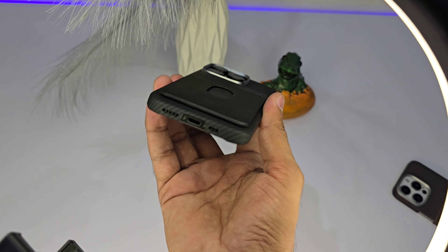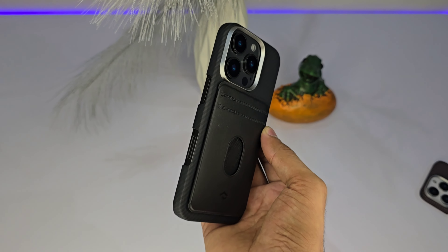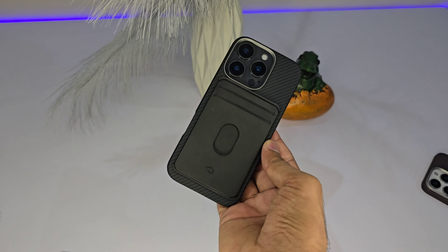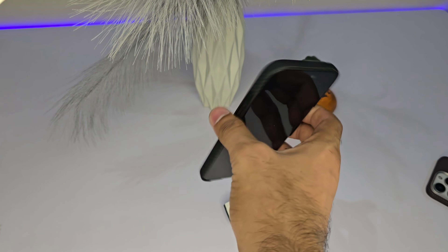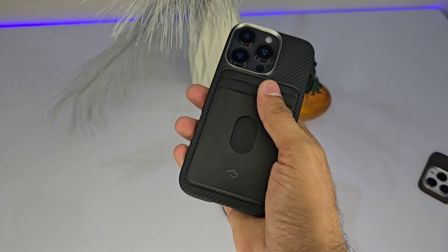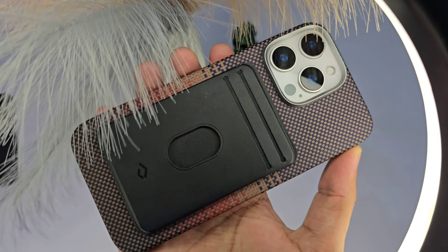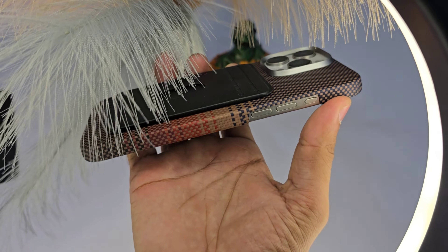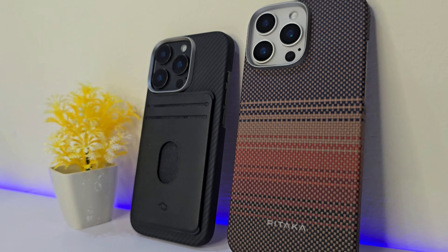It's also designed to protect your magnetic stripe cards from getting demagnetized, so you won't have to worry about your card not working at checkout. It's sleek and stylish too, made of classic black leather that pairs well with just about anything. Whether you're going for that casual look or need to add some polish to your work outfit, this card holder is the perfect accessory.